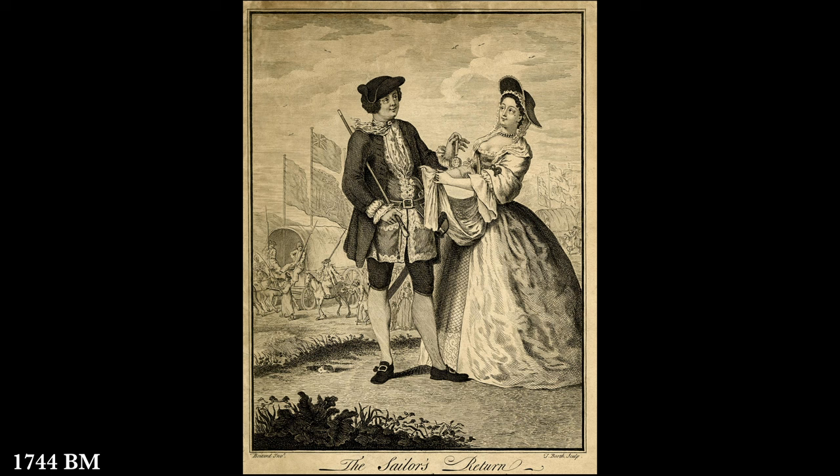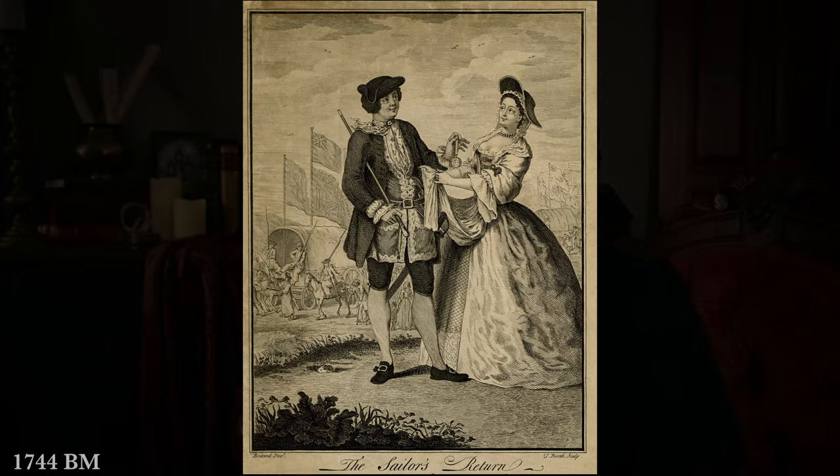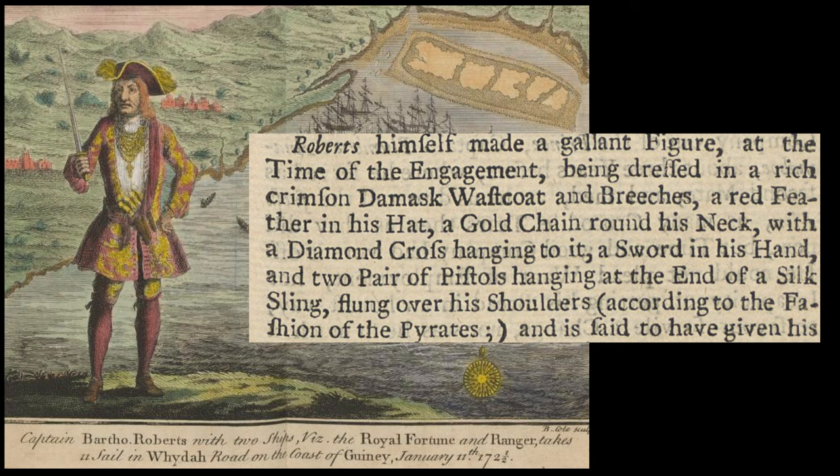Pirates had access to more high fashion than the average sailor. A wonderful description of Bartholomew Roberts describes him wearing a rich crimson waistcoat and breeches, a red feather in his hat, a gold chain around his neck with a diamond cross, a sword in his hand, and two pairs of pistols hanging at the end of a silk sling flung over his shoulders — 'according to the custom of the pirates.' That's a pretty elaborate outfit.